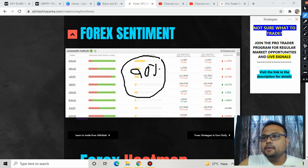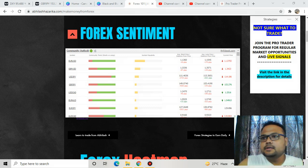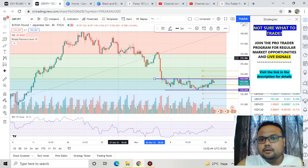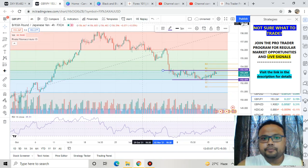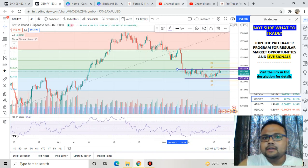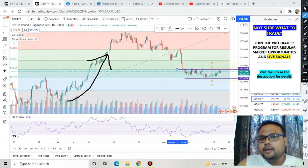This is the 4-hour chart of GBP/JPY. As you can see, the market is still trading in a tight narrow range. If you've watched my previous videos you'll know this setup, as I've been discussing it for quite some time. Zooming out, you can see that after a strong uptrend there was some consolidation in the market.